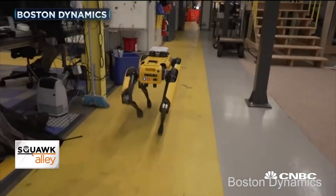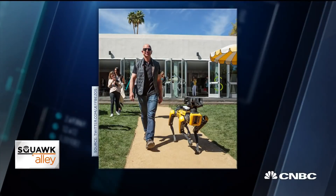You may remember that Jeff Bezos is a big fan. The Amazon CEO tweeted a picture captioned "taking my new dog for a walk" a couple of months ago.